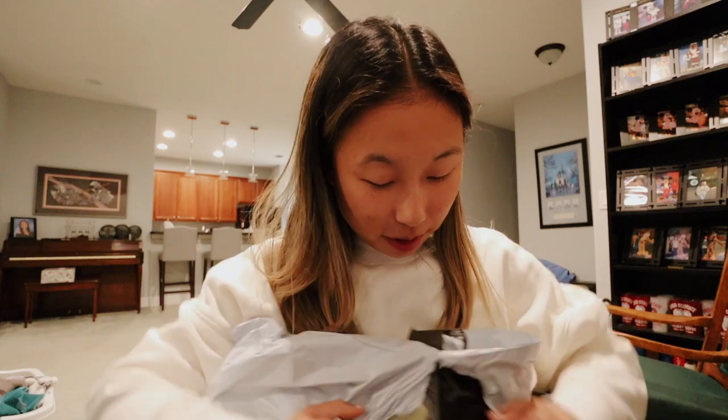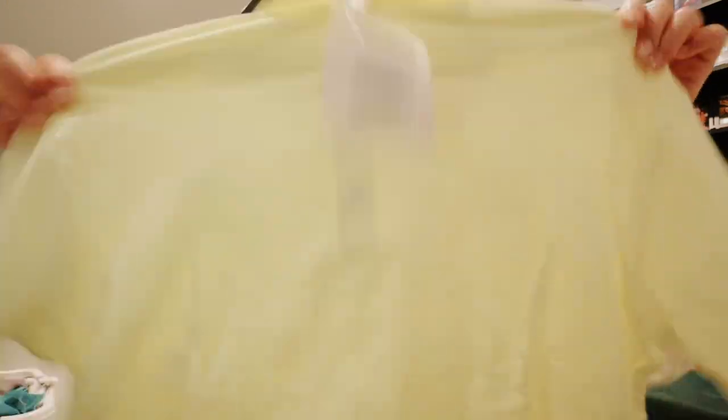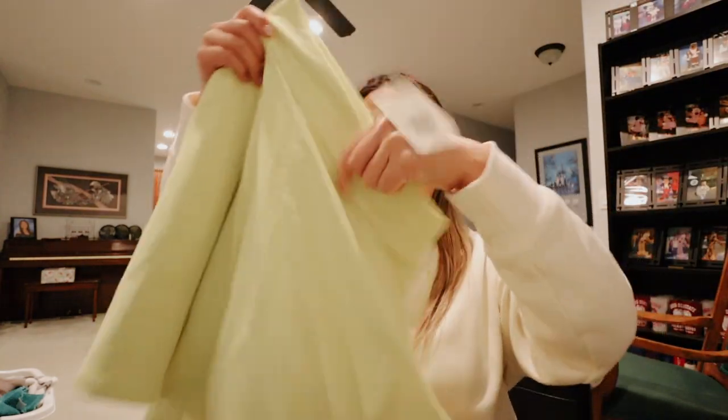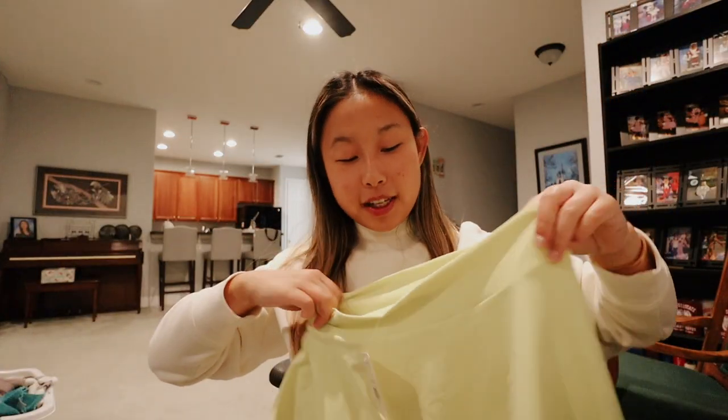Before I end the video, I wanted to unbox my Fabletics piece for this month and I'm so excited because it is adorable — I got the one I wanted, I think it was my first choice. It kind of reminds me of a tennis outfit. Oh my gosh, so cute! It has a little collar — I feel like I can wear this to work with high-waisted jeans because it's kind of like a button-down, even though it's cropped. It's a little oversized. And then we have the skirt — the skirt is so cute!